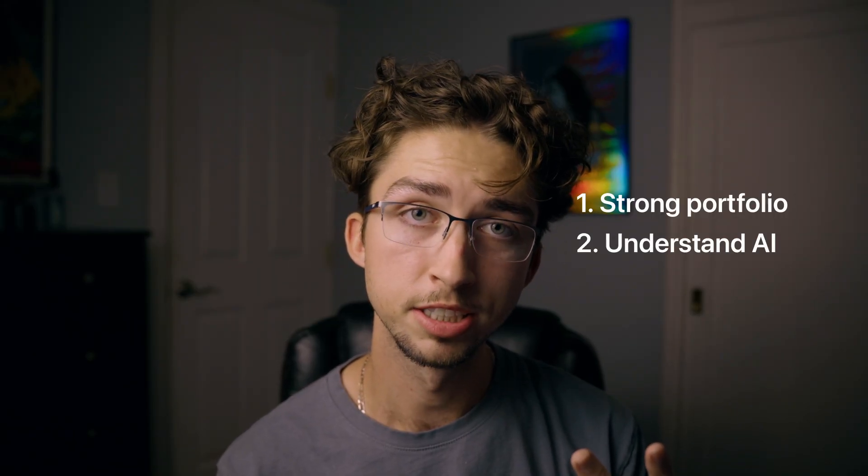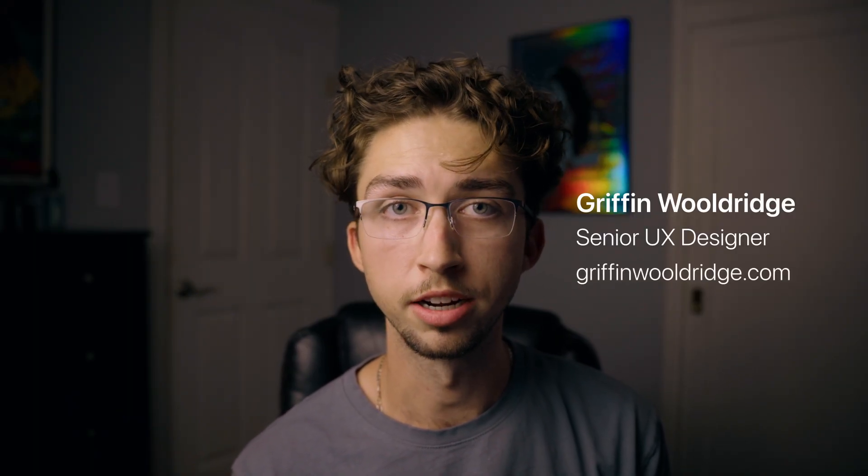So there you have it. If you have a strong and clear portfolio, you understand how to use AI to your advantage in UX design, and your interview skills are nailed down, you will land a UX design job this year — and it's going to feel super rewarding once it happens. My name is Griffin, I'm a senior UX designer. Check out my website at griffinwoldridge.com. If you have any questions, feel free to leave a comment or shoot me an email. I'll see you guys in the next video. Thanks for watching.